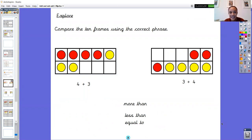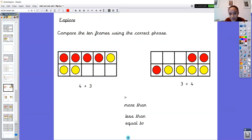Well done — equal to means that it is the same. So we've got more than, less than, or equal to. There are two tens frames and two number sentences to go with each tens frame. A good idea would be to find out the answer to both number sentences and then we can use the correct phrase to compare them. When we compare, we look at both and decide what goes in the middle. You've got four add three — let's put that four in our head and count on: five, six, seven. So four add three gives us seven.